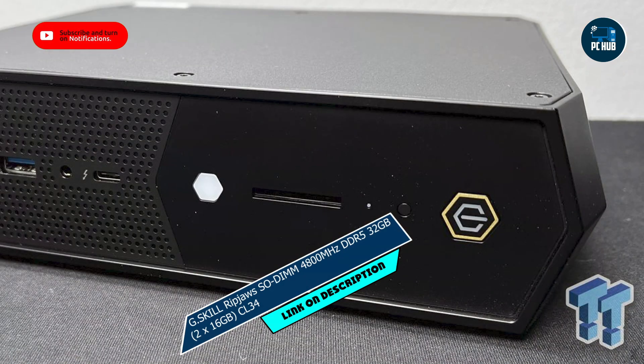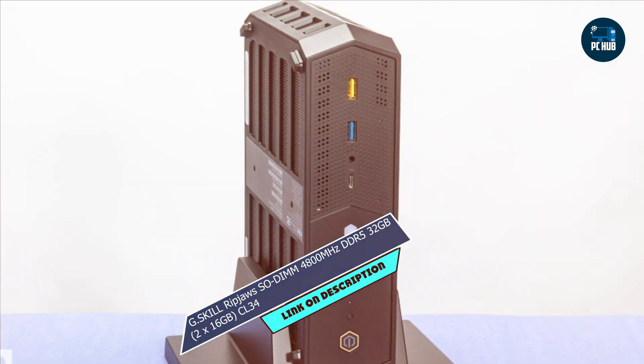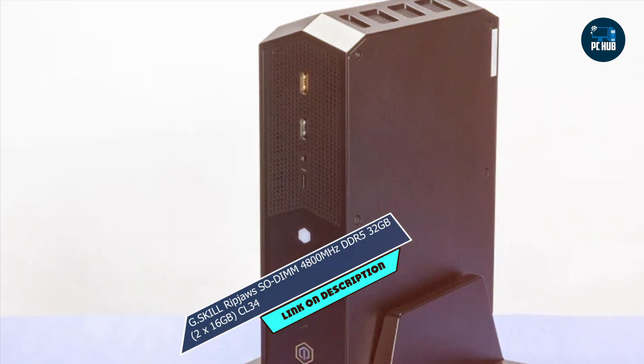Key features: featuring a blazing fast 4800MHz speed and low-latency CL34 timing, this RAM kit ensures snappy responsiveness and seamless multitasking. Plus, with 32GB of memory spread across two modules, you'll have ample room for all your demanding tasks.